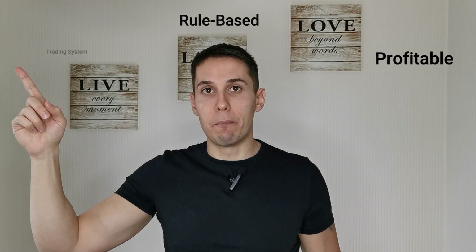The first element is a profitable rule-based trading system, and I want to divide this into three parts. Starting with trading system: if you just buy and sell randomly, you won't make it. The two people who booked one-on-one coaching with me — the ones who lost $400,000 — that's exactly what they were doing. The first guy who lost $250,000 was randomly buying and selling cryptocurrencies with high leverage. The second guy who lost $150,000 was buying and selling with high leverage based on fundamental analysis, which is not better than a random buy and sell.